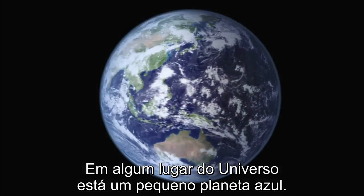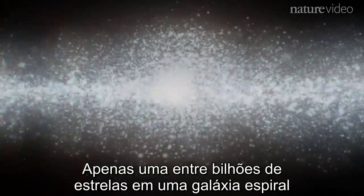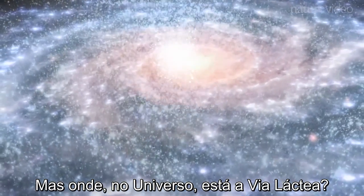Somewhere in the universe is a small blue planet — the third rock from a star called the Sun, just one of billions of stars in a spiral galaxy known as the Milky Way. But where in the universe is the Milky Way?